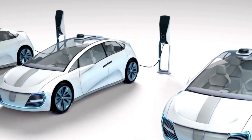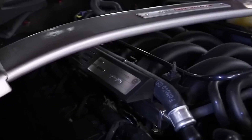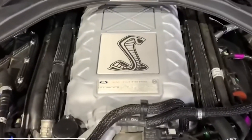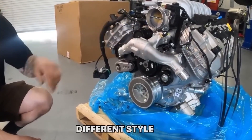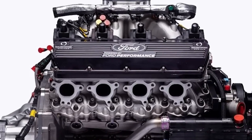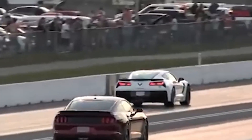The automotive industry is on the cusp of a transformative era. Innovations like the ZZ632 V8 and Toyota's hydrogen engine are pushing the boundaries of what is possible, combining performance, efficiency, and sustainability in unprecedented ways. These engines are more than just technological advancements — they are symbols of a new way of thinking about transportation and the environment.